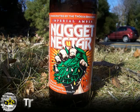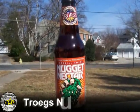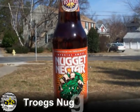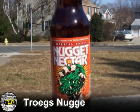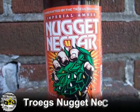Troegs Nugget Nectar, Imperial Amber — does that say it all? Not exactly. That can't possibly tell you how the sweet floral scent of hops rises up to greet you before your first sip. Nugget Nectar packs a powerful hoppy punch in a smooth and drinkable amber package.